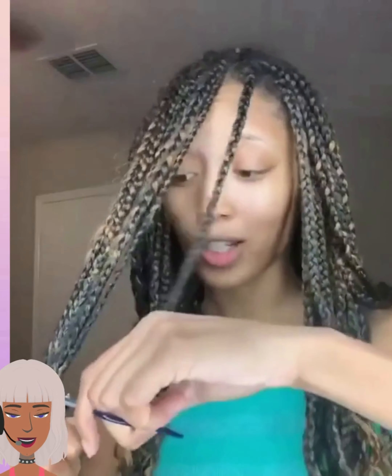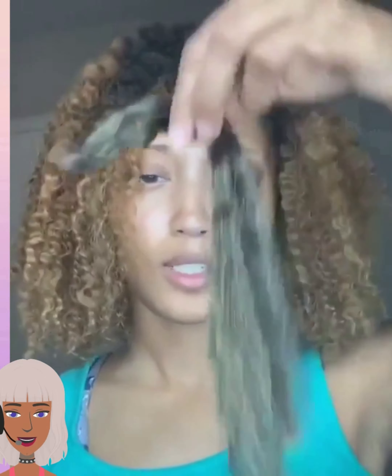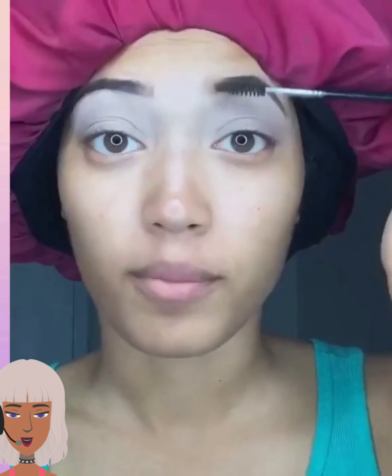If you guys do like these makeup reaction style videos, please be sure to like today's video and hit that subscribe button. I'll be doing nails and hairstyles going forward, so definitely subscribe if you want to see more. Here we have someone doing a flexi rod set, and now she's getting into her makeup look.